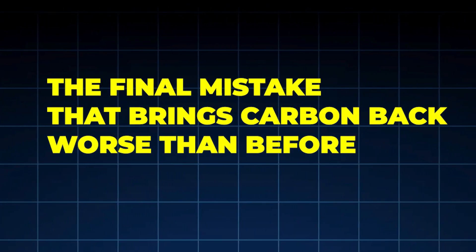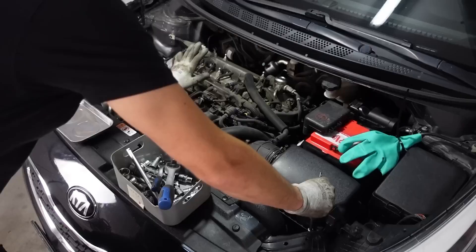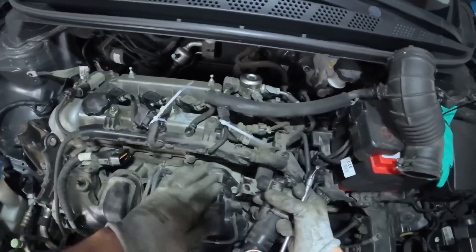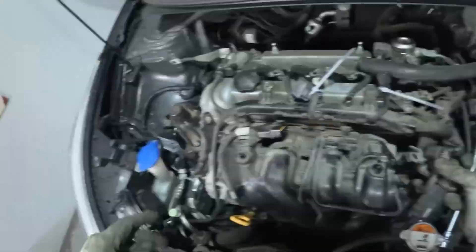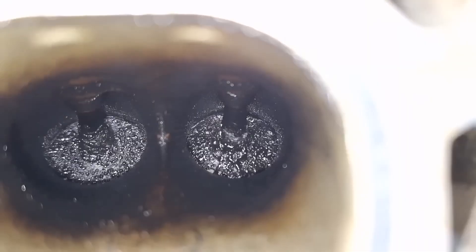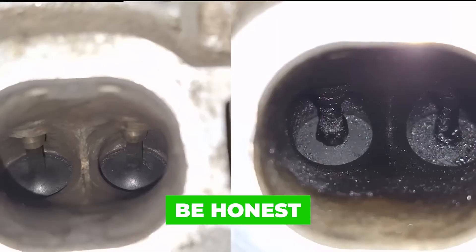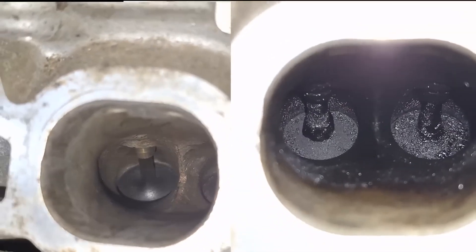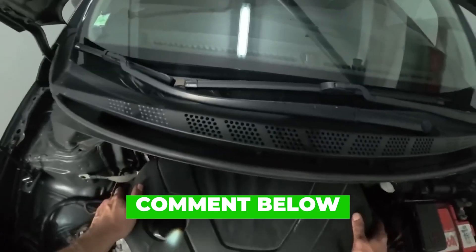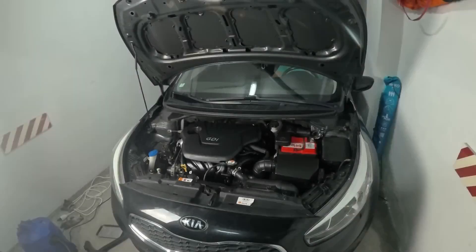Final reality check: there is no miracle carbon cleaner and there is no safe shortcut. The Japanese trick works because it respects engine design, uses physics not chemicals, avoids sudden shock, and treats carbon as a process, not a problem. Drivers who understand this avoid risky services, extend engine life, and save thousands in repairs. Drivers who chase shortcuts learn the hard way. Be honest — when was the last time your engine saw 20 to 30 minutes of steady, fully warmed highway driving? This week? This month? Can't remember? Comment below. Your answer says more about your engine's future than you think. If this helped you, share it with another car owner.